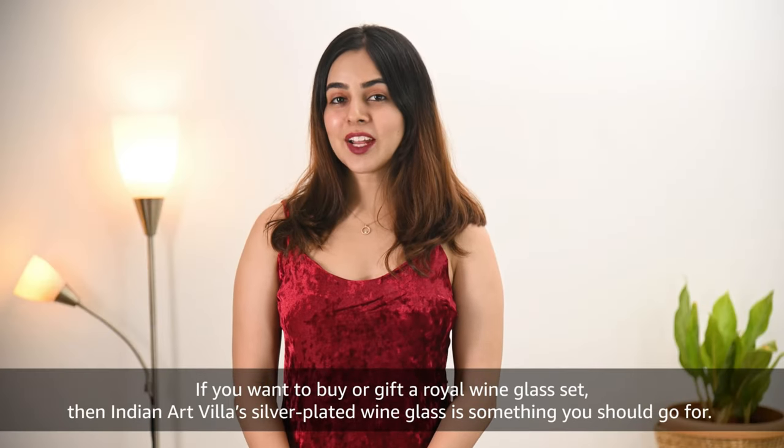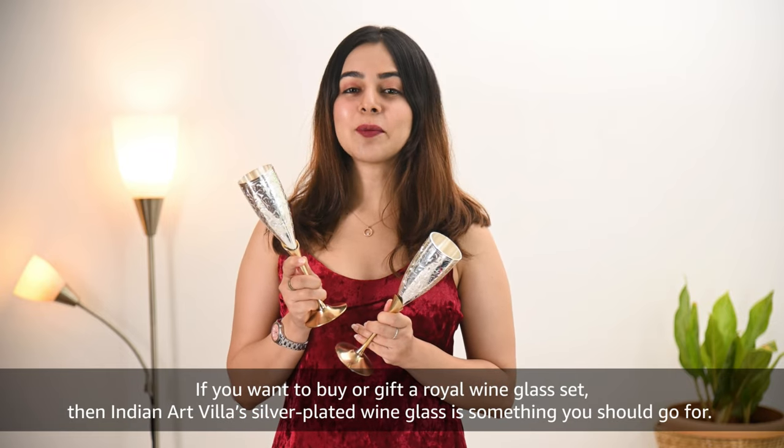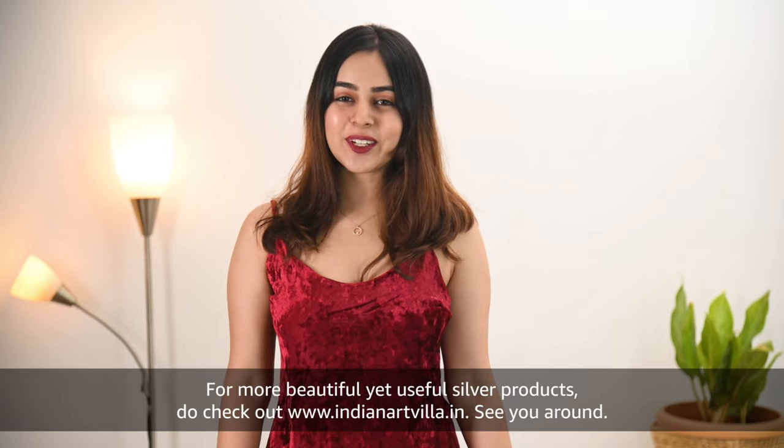If you want to buy or gift a royal wine glass set, then Indian Art Villa silver plated wine glass is something you should go for. See you around.